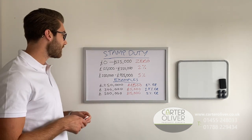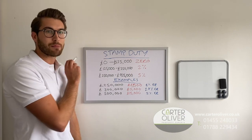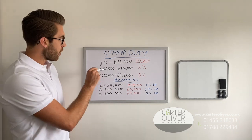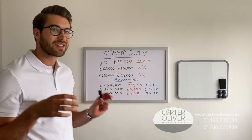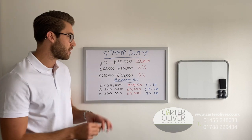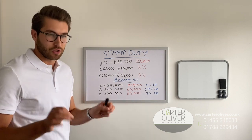As things stand in England and Northern Ireland — I don't think this applies to Wales and Scotland — your stamp duty land tax is zero between zero and £125,000. Then from £125k to £250k you pay 2%, and for the next £675,000 — between £250k and £925,000 — you pay 5%. Above that there are higher rates, we're not going to get into them just now.